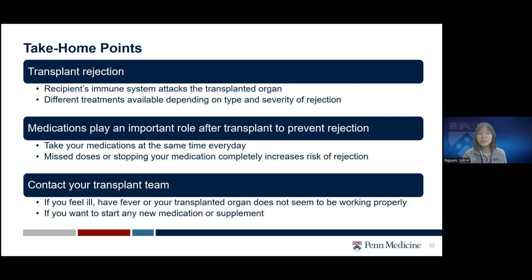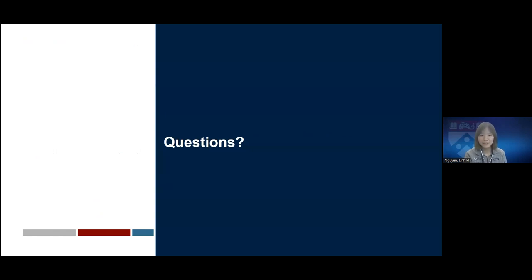Medication plays a very important role after transplant to prevent rejection, so please take your medication around the same time every day. Missing doses or stopping medication without talking to your provider may increase your rejection risk. Let your transplant team know if you ever feel ill, have a fever, or feel like your transplanted organ is not working properly, so we can do tests to catch any problem early. Also let the team know if you want to start any new medication or supplements, since certain medications may interact with your immunosuppression and reduce their effectiveness.